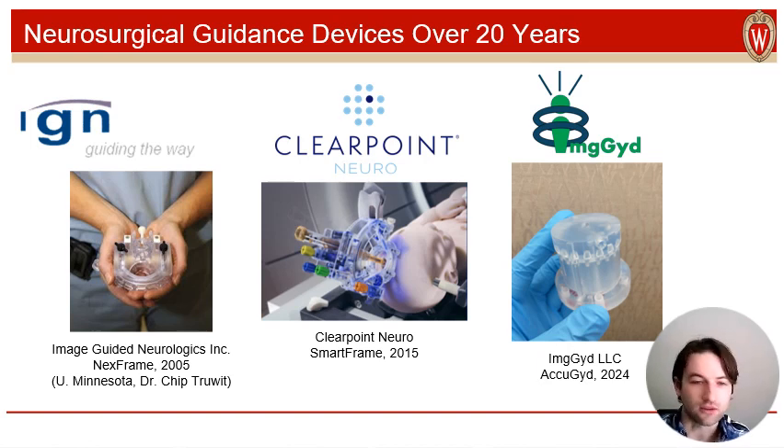Image-guided Neurologic, or IGN, developed the NeXframe in the 2000s. In the 2010s, ClearPoint Neuro developed their SmartFrame, building on and improving IGN's methodology. It's become the leading device for these types of minimally invasive surgeries. Now, in the 2020s, we've developed the AccuGuide to iterate upon this concept even further and address lingering issues users had with the previous technologies.